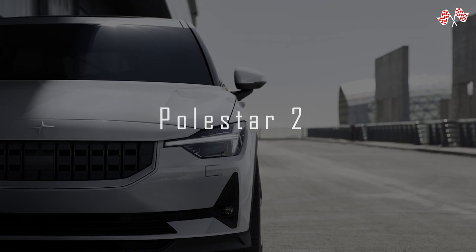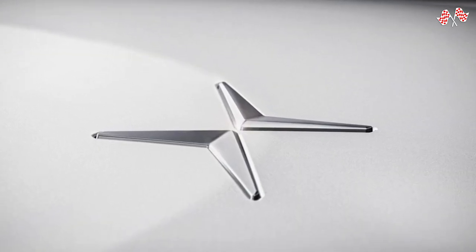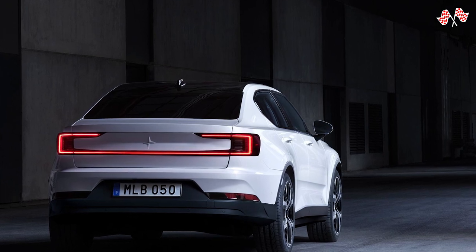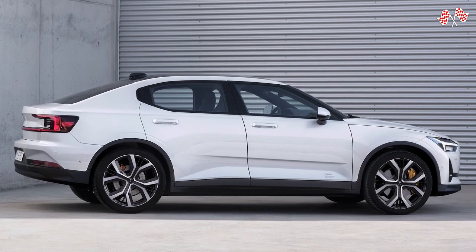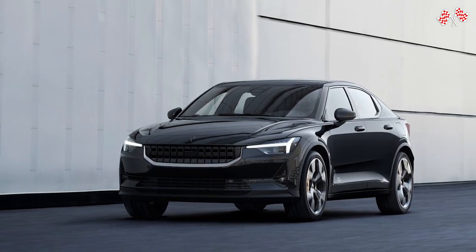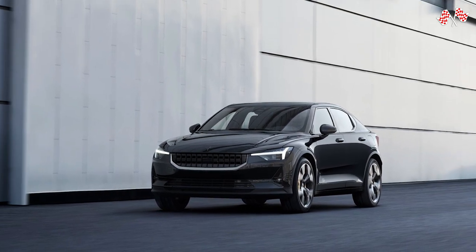The Polestar 2 doesn't have a start button. You press the brake, choose drive or reverse, and then you move. When finished, exit the car and move on. Although it may be a little unsettling, this is a typical experience with new EVs. Additionally, it prevents you from leaving the car running while you go out to get anything, saving electricity.